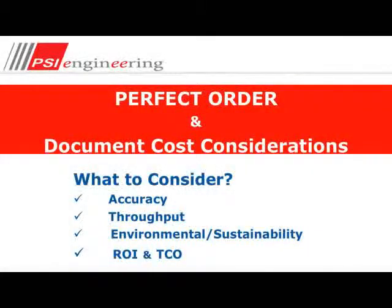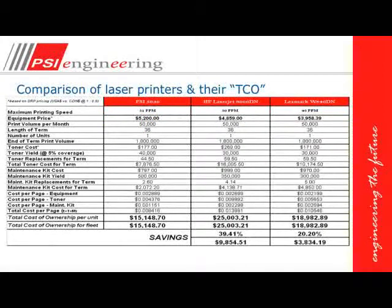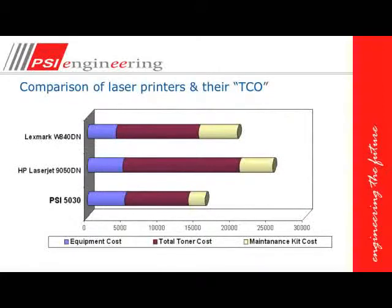For the perfect order, the document considerations include accuracy, throughput, environmental sustainability, and of course a correct ROI and total cost of ownership. With laser printing, the environmental impact is actually very minimal. For a typical manual operation, a lot of toner and drums are used, whereas in the automated process, toner and drum usage is greatly reduced. Here you can see a total cost of ownership comparison across different types of laser printers.